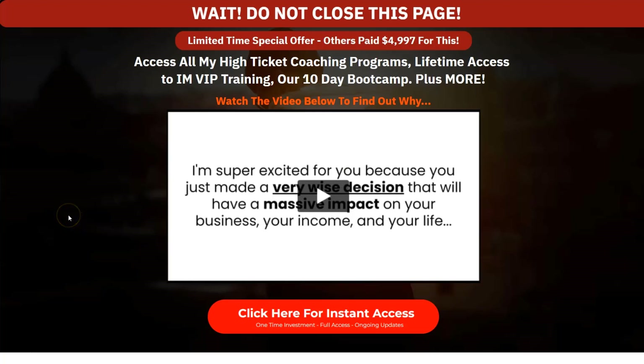The third one-time offer is access to his IMBIP Training Coaching Series. This is a blowout sale — you're going to have access to all of his high-ticket coaching programs with lifetime access, including the 10-day boot camp and a whole lot more.